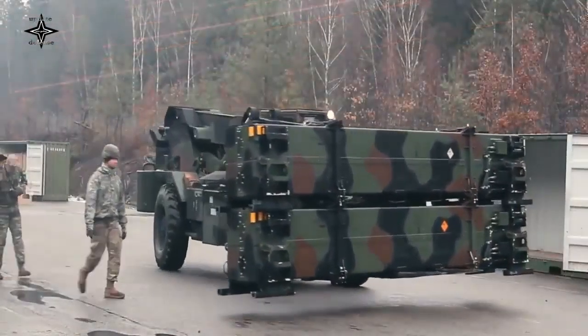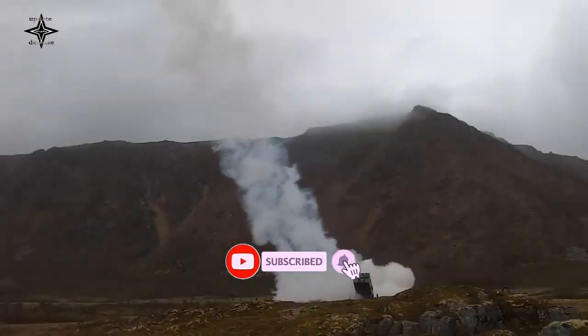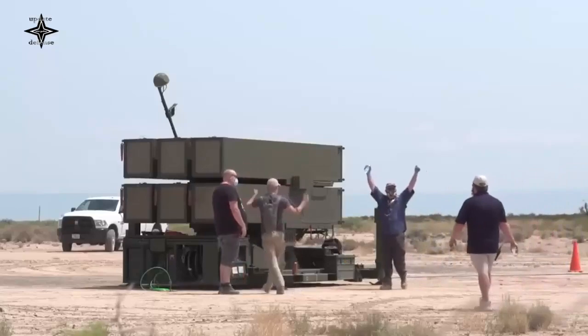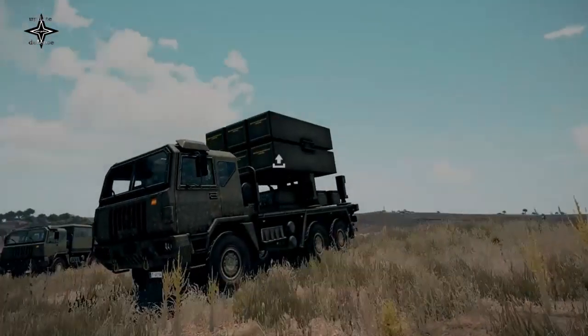The U.S. State Department has approved the potential sale of a $3 billion National Advanced Surface-to-Air Missile System to Kuwait. The U.S. Defense Security Cooperation Agency announced that Kuwait had requested to purchase seven Sentinel radars, which provide guidance for the missile system.